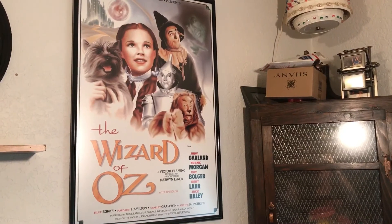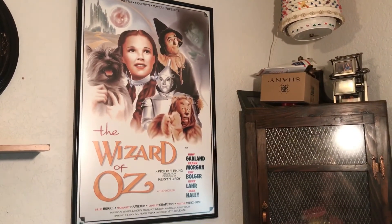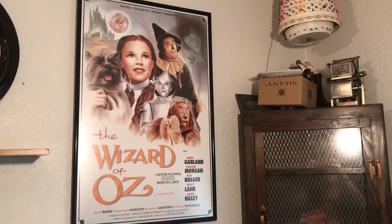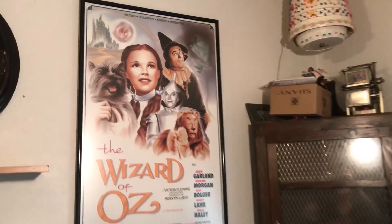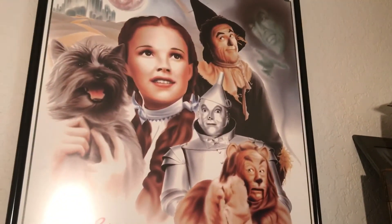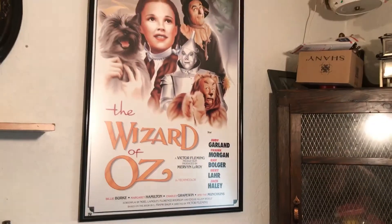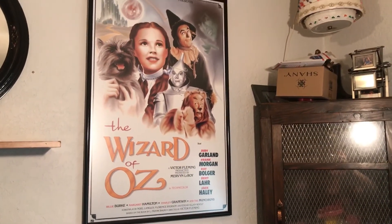My sister-in-law got this from an auction — it was framed when she gave it to me. Absolutely gorgeous. You can see Emerald City, the bubble of Glinda up there, the Bad Witch, and then the gang. Isn't this gorgeous? I absolutely love this particular poster so much.